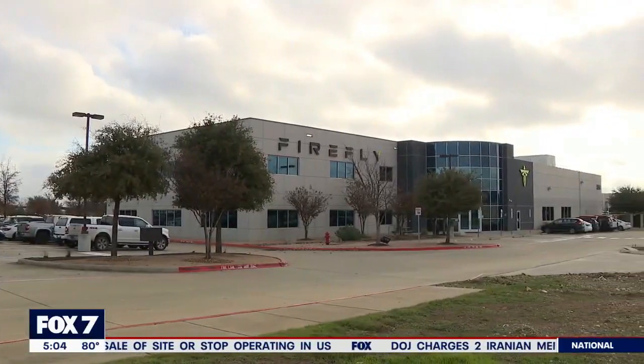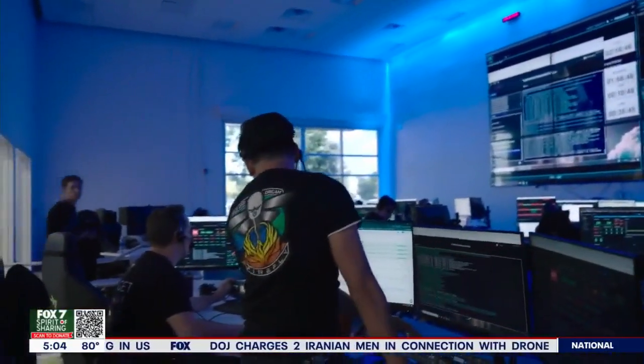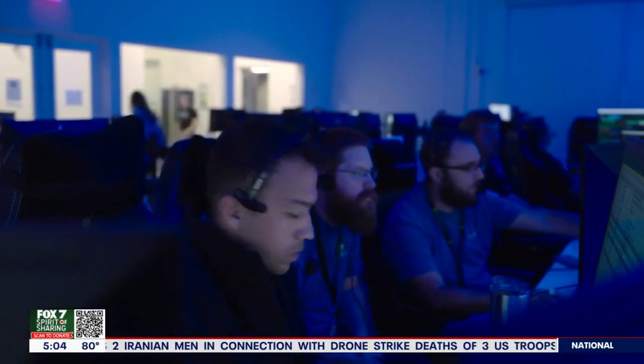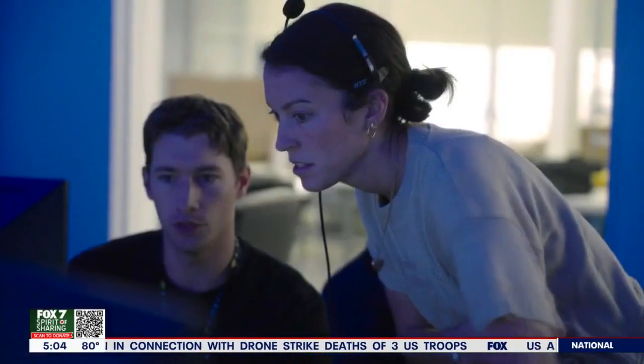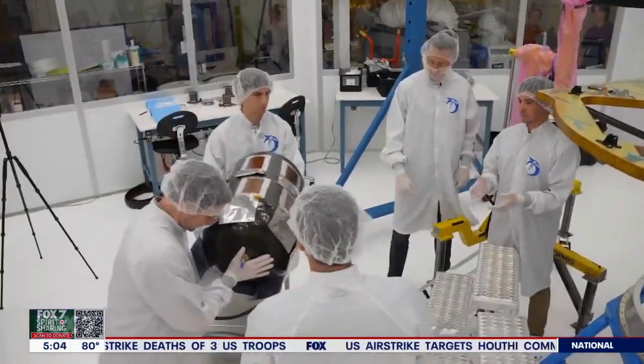At Firefly's Cedar Park headquarters on Highway 183, from this mission control room, engineers and technicians will manage the 60-day mission. The job includes monitoring 10 payloads that were placed on the lander while it was being assembled at the facility.